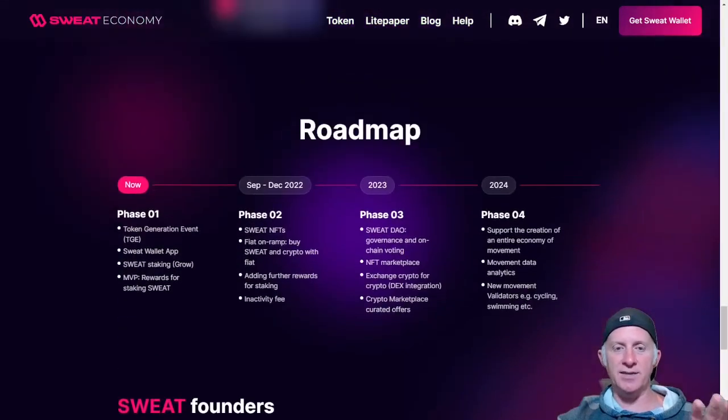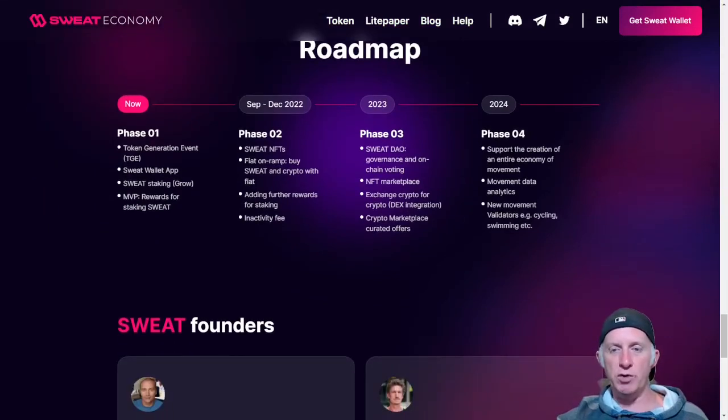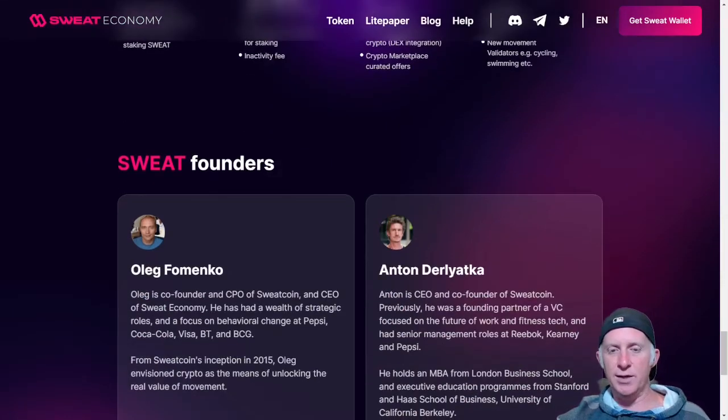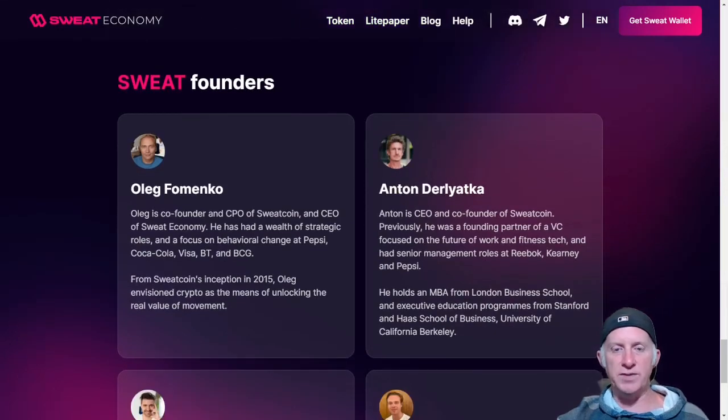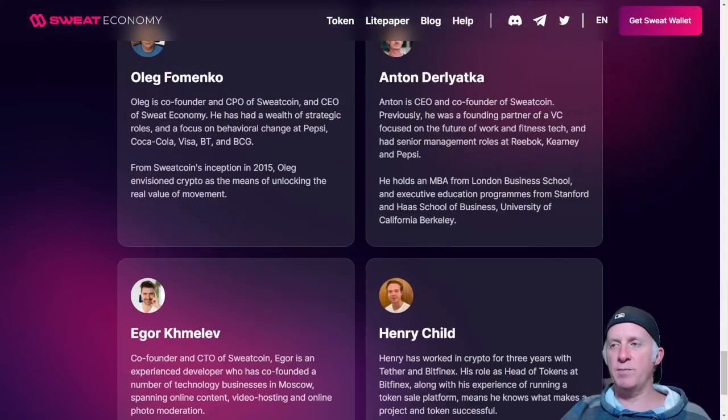Looking at the roadmap, in Q4 they're going to support the creation of the entire economy of movement, including movement data analytics and new movement validators like cycling, swimming, etc. This is a great project with huge potential, and they already have a working product — you can walk and get rewarded with tokens right now. These are the founders who created Sweat. For more information, go check the latest article I wrote on my website, sheesanishi.com.